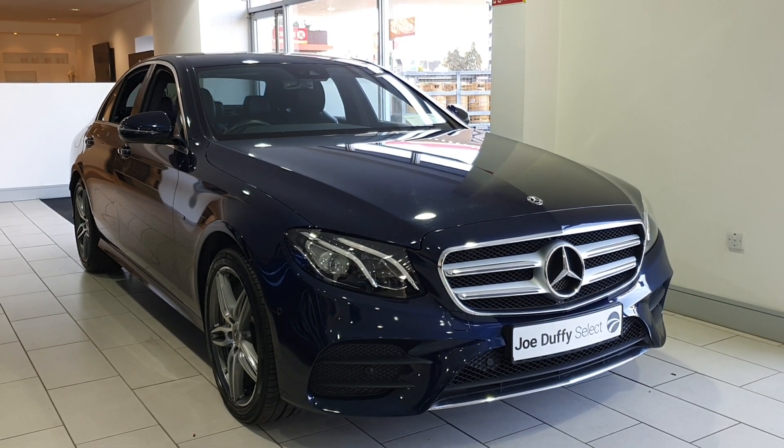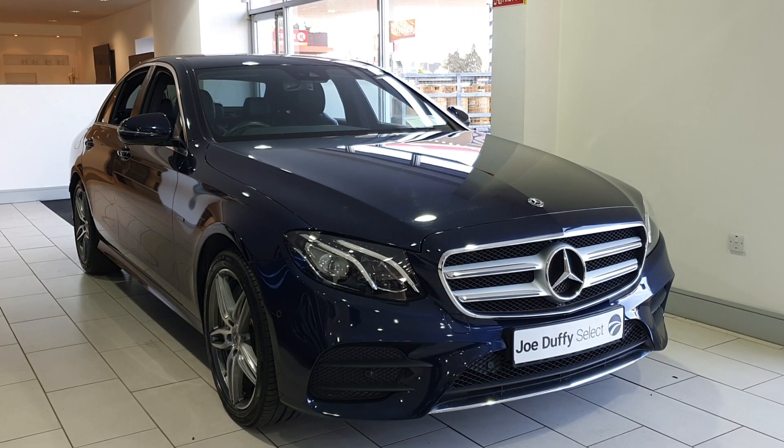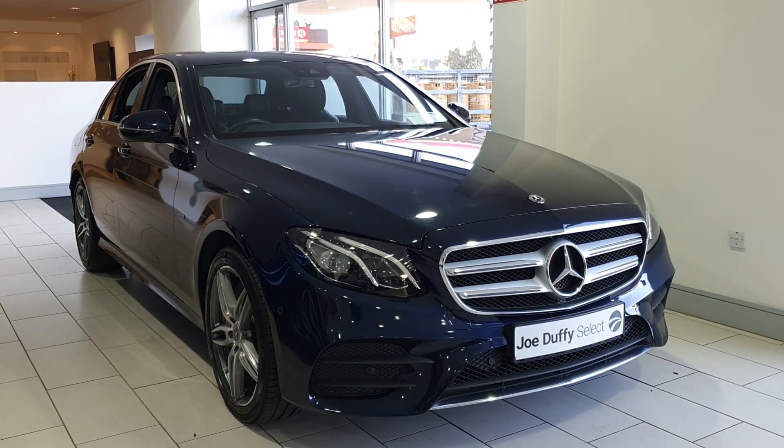If you want more details on this car, please give us a call on 01864 7791. Thank you.